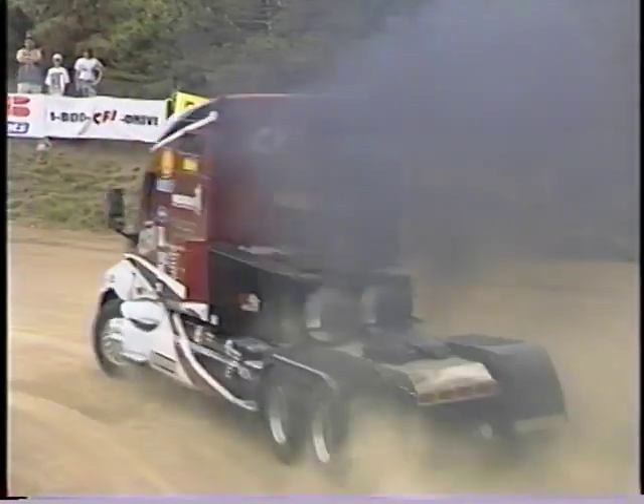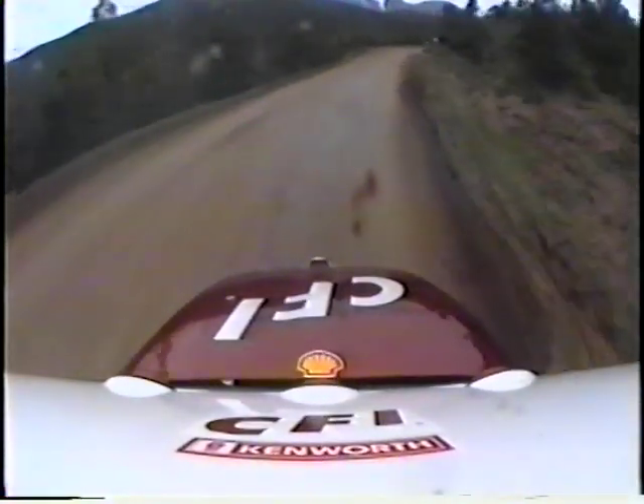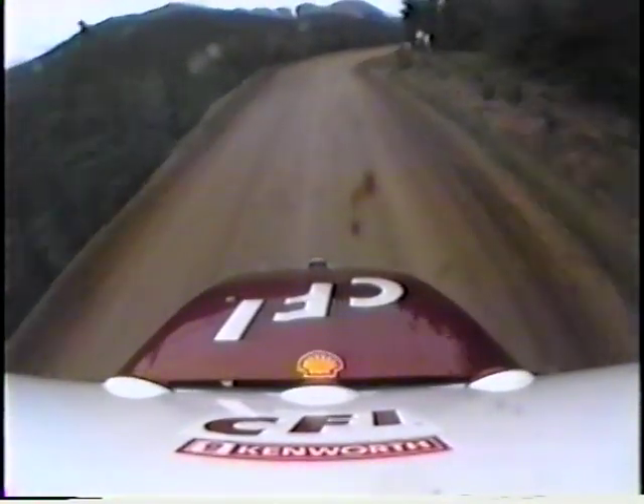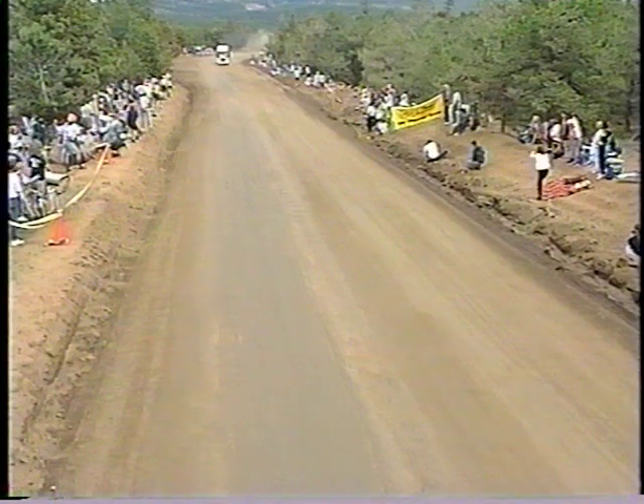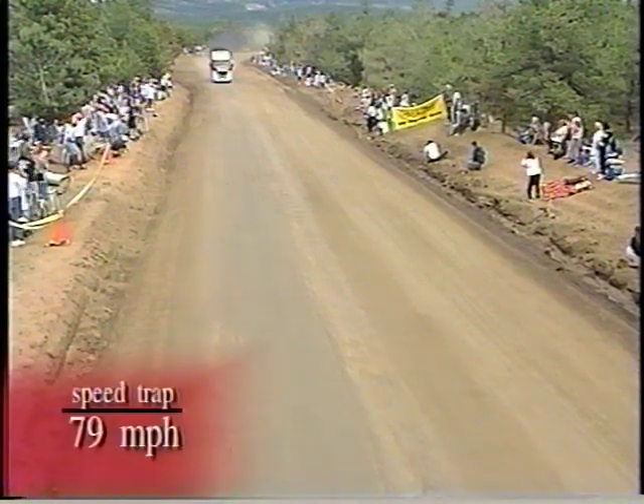The first very tight 180-degree corner is called Engineer's Corner, and the big CFI Red Racer made it easily. You can feel the acceleration as he got on the throttle — see how it jumps forward. A lot of horsepower, a lot of weight, but this truck really handles well through this part of the course.